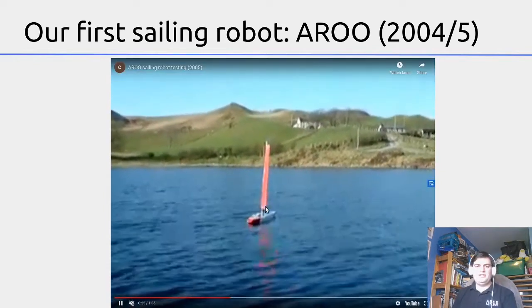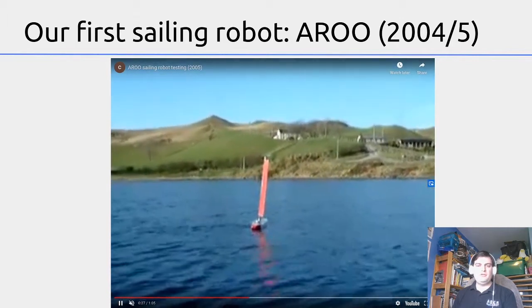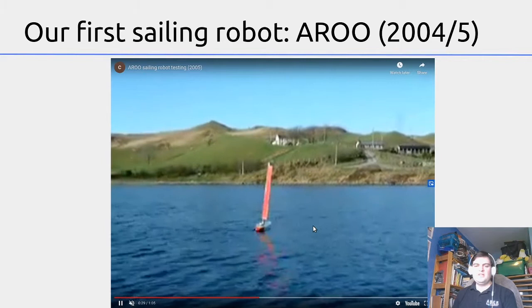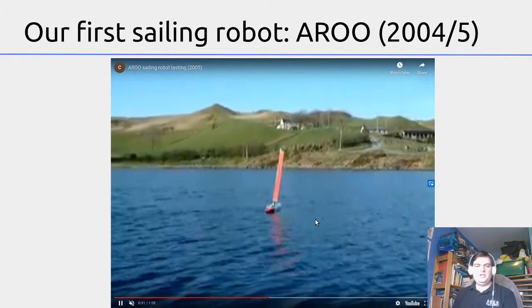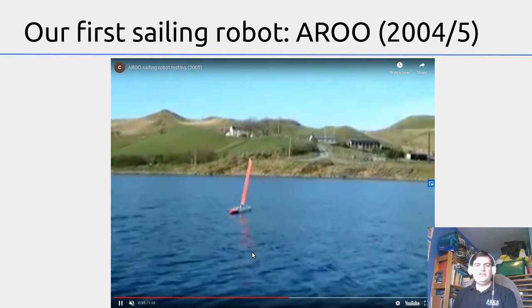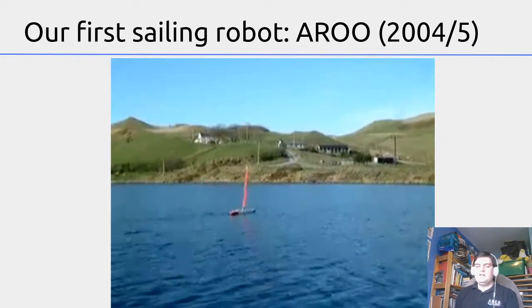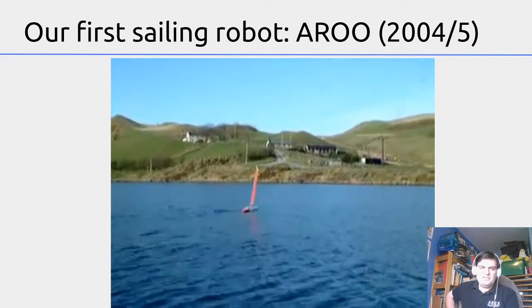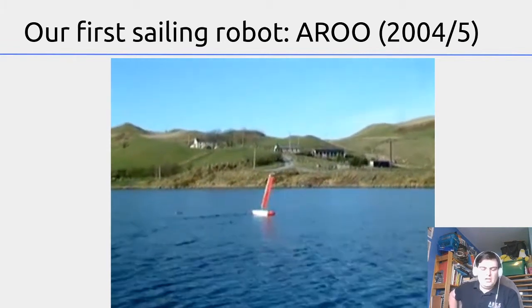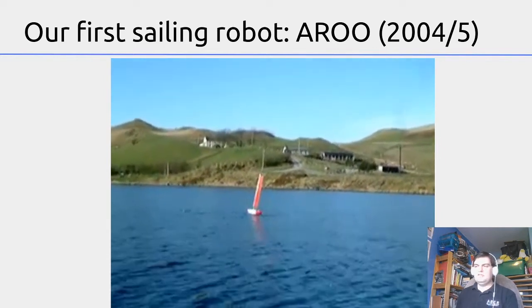This boat had some very simple sensors. On top of the sail is a wind vane to measure which way the wind is coming from, so it knows how to set its sail, and there is a compass to tell it which way it is pointing. There isn't any GPS navigation, so all it can do is sail on a fixed compass heading. In this video it's sailed out for a minute or two on a given heading and then it flips around and sails itself back to the shore.